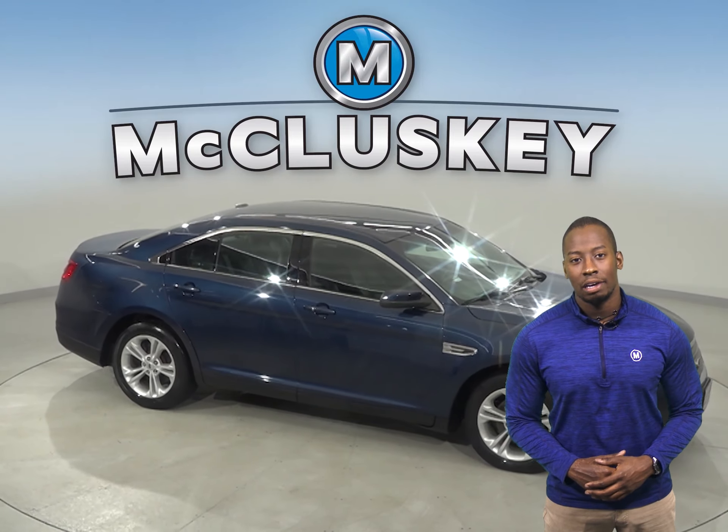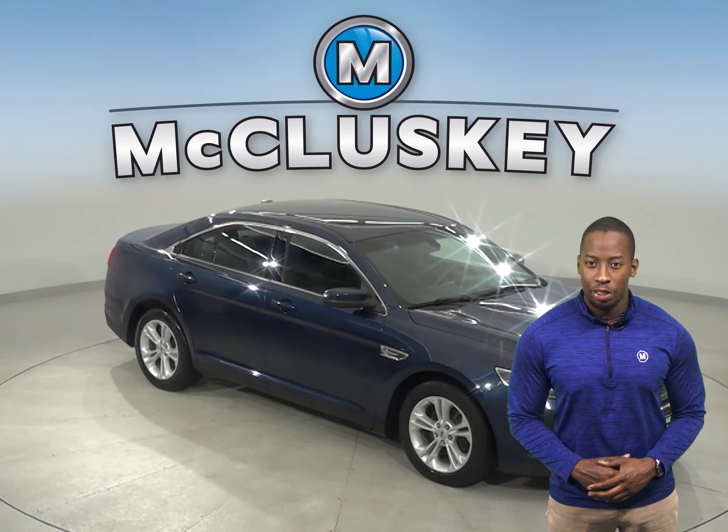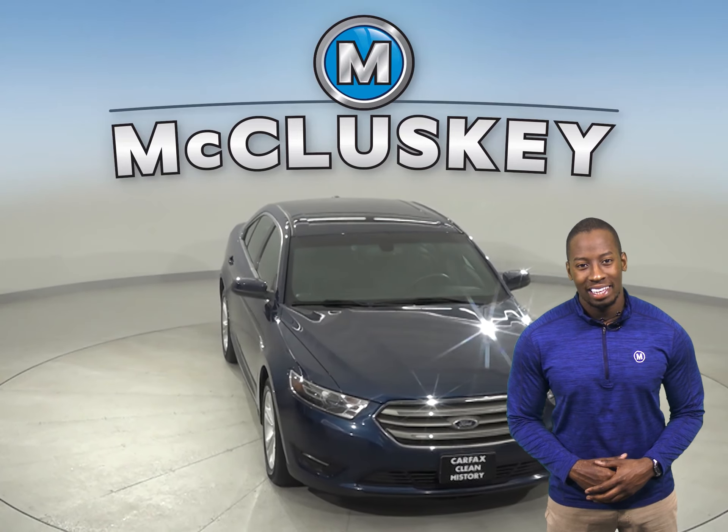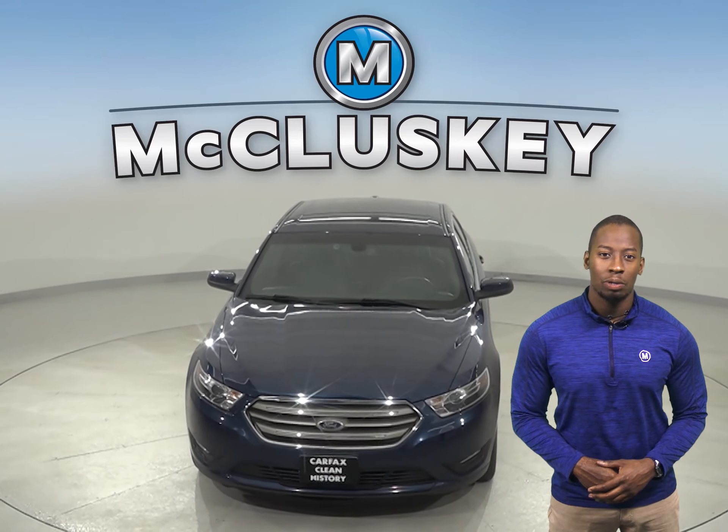It's passed our 172-point inspection and is more than ready to hit the road. Come on down and try it before you buy it with our free 48-hour test drive.